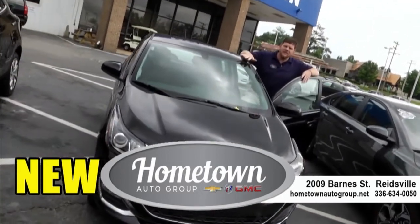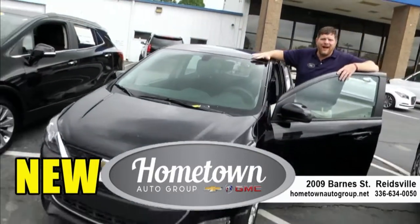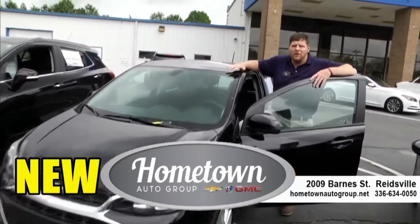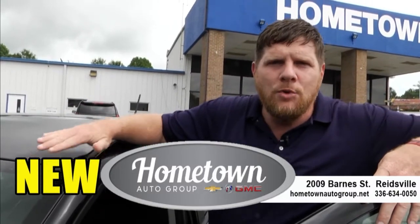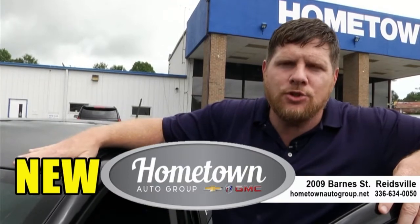Come check this one out — this is a 2020 Chevrolet Spark. It's pre-certified, so you're going to get an extra year and 12,000 miles on the bumper-to-bumper warranty. You're also going to get an extra year and up to 100,000 miles on your powertrain. You can't beat this and we have this one priced right. Come test drive this one today.